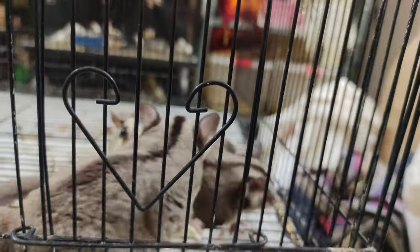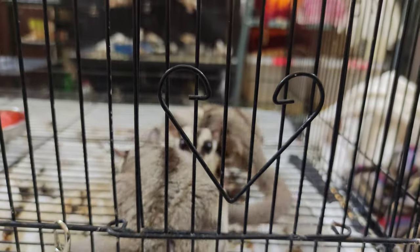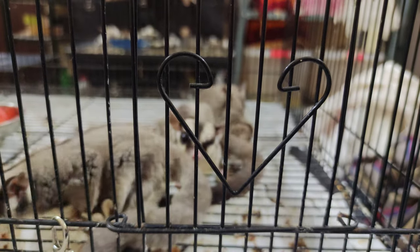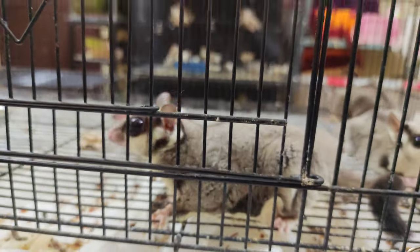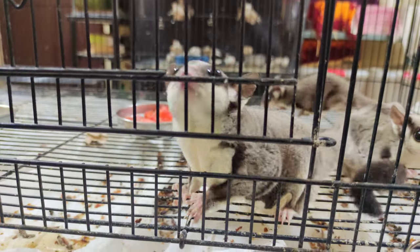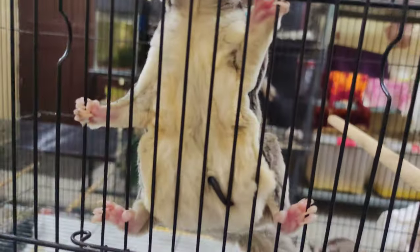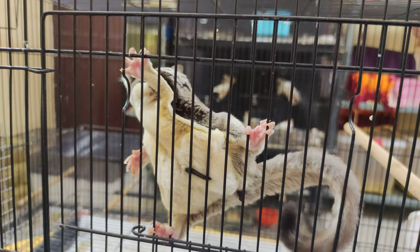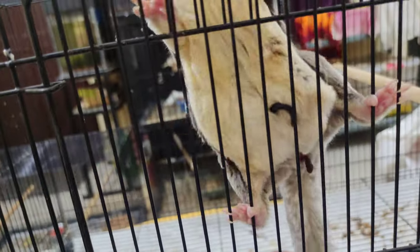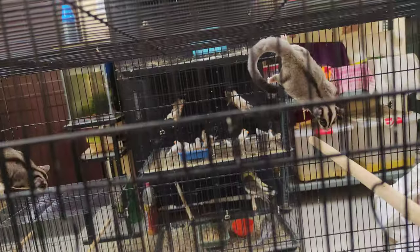Some people say sugar gliders are noisy, but I don't agree — in my experience they only make a small sound sometimes at night, otherwise they don't make any sound at all. They are very social. Make sure you don't introduce any new sugar glider into their enclosure, and when the pouch is filled with babies, don't disturb them. You can now see my gliders gliding and going back to their pouches.